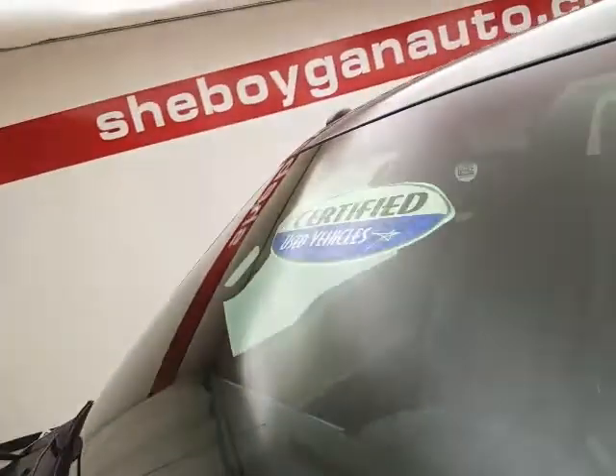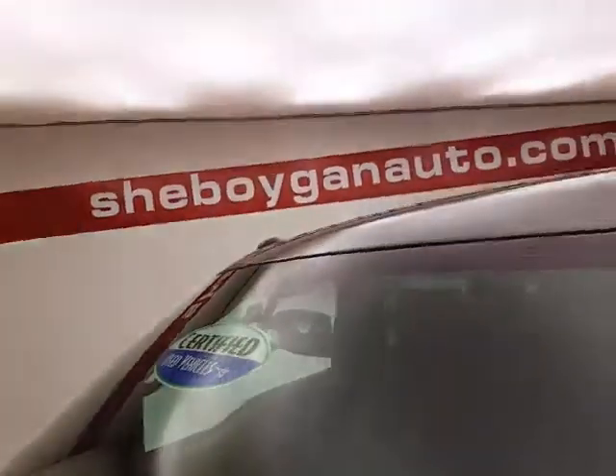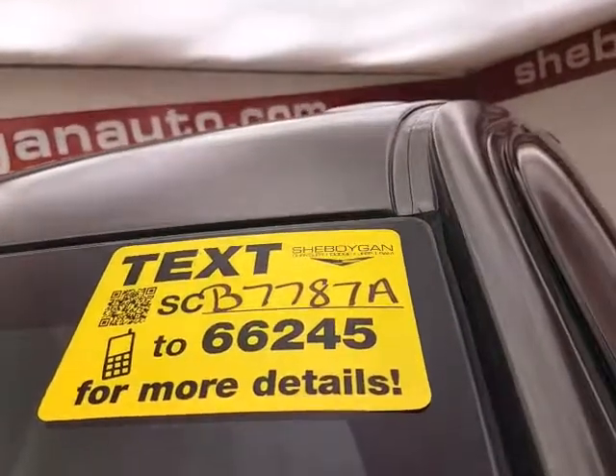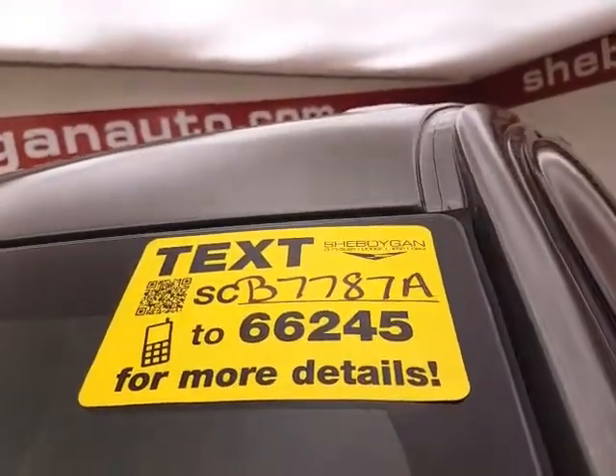Don't forget about that certified warranty protecting your investment. For more, please go to smoganauto.com or text SCB7787A to 66245.